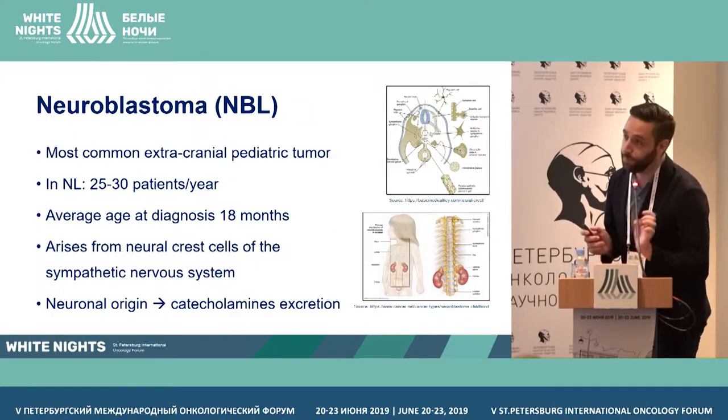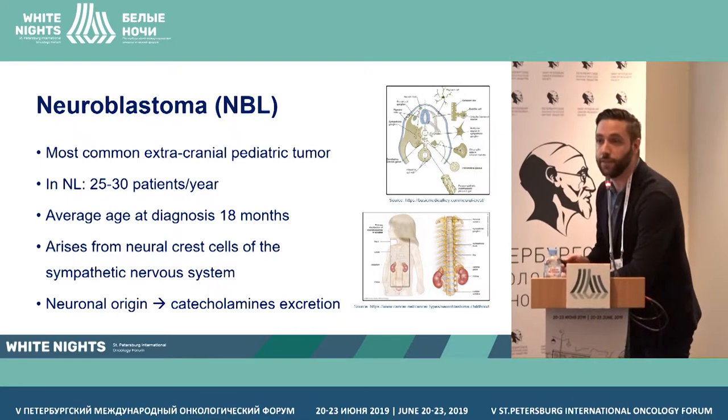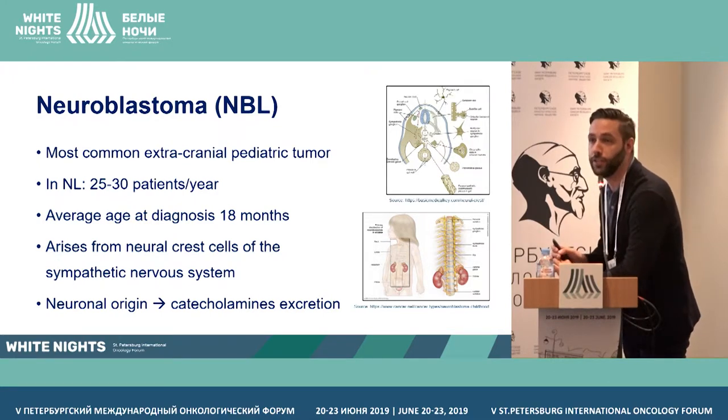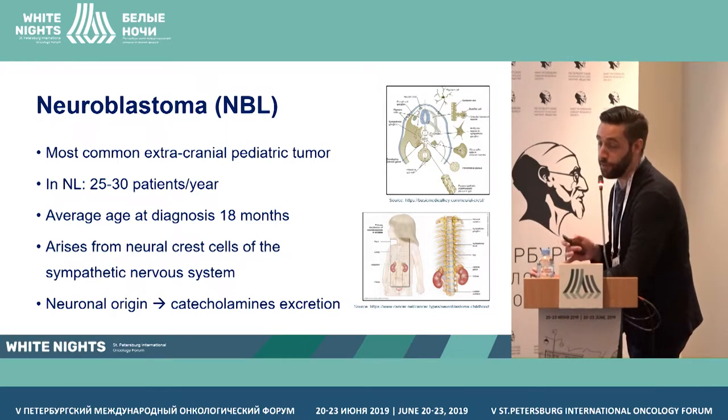As most of you may know, neuroblastoma is the most common extracranial solid tumor in the pediatric age group. In the Netherlands, we have about 25 to 30 new patients every year, and the average age at diagnosis is 18 months.